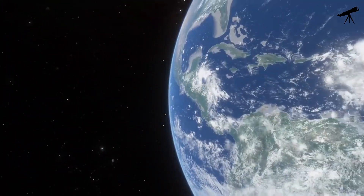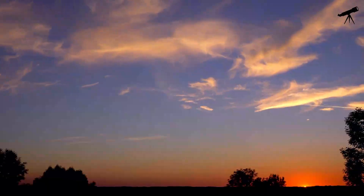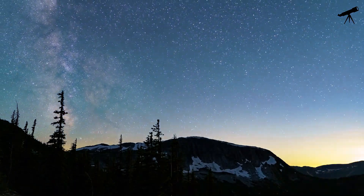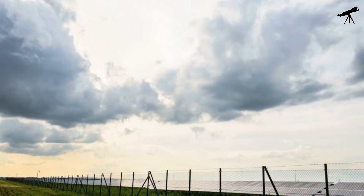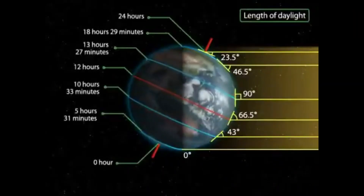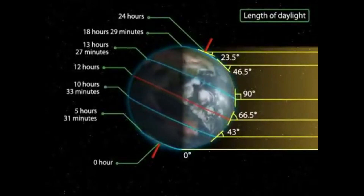Here on Earth, we're quite familiar with how the sun looks. It's the source of life, providing warmth and light to our planet. But did you know that the sun's appearance changes depending on your location? Near the equator, it can appear directly overhead, while at higher latitudes, it takes a lower path across the sky.